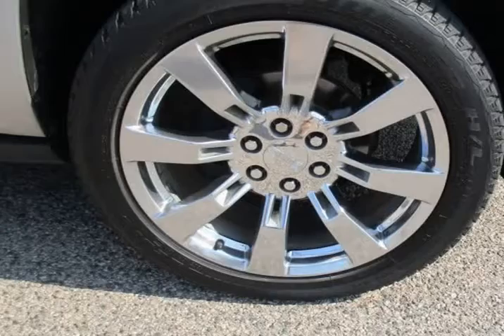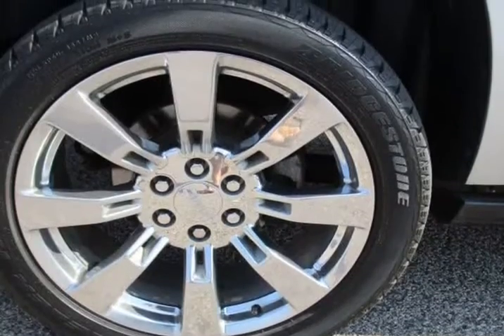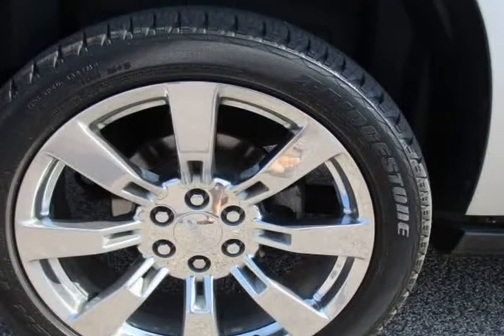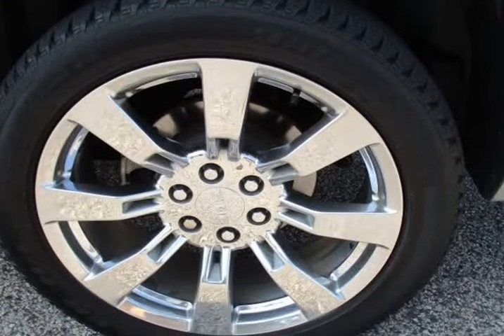You looking for financing? Afraid of credit history? We have a solution for everyone. Apply today and with a little down payment, get your approval and enjoy this beautiful car. This vehicle is treated like a baby — runs and drives great.